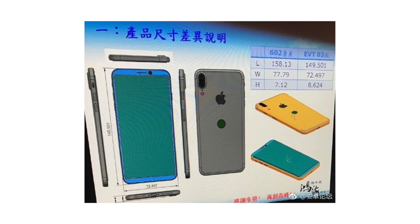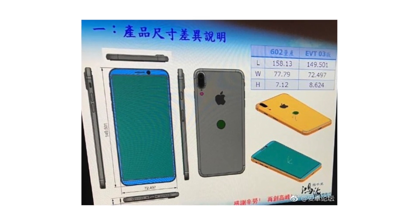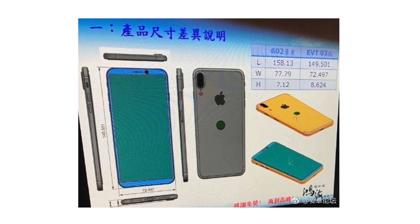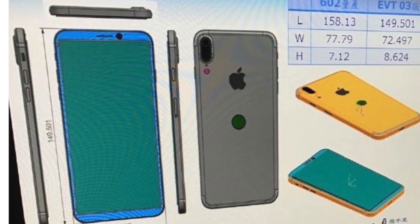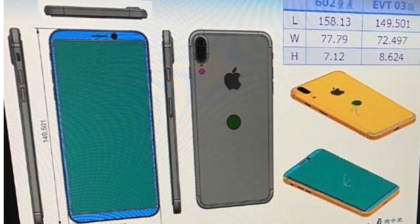We just got a first look at what may be the new upcoming iPhone 8. This image, which surfaced on Slash Leaks, shows a manufacturing drawing of an Apple phone. This type of drawing likely would come from the Foxconn factory itself, but there are a few factors to consider regarding its authenticity.